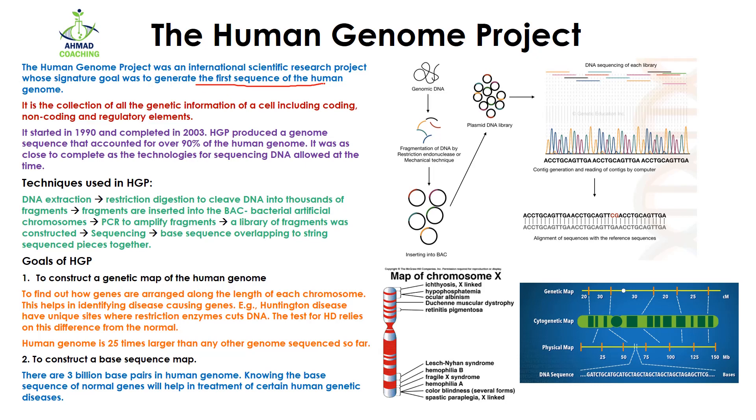The goal was to sequence the whole human genome, which is actually a collection of genetic information of a cell including coding, non-coding, and regulatory elements. Some sequences that are expressed are called coding sequences, some are not expressed and are known as non-coding, and some sequences are related to the regulation of other gene expression.